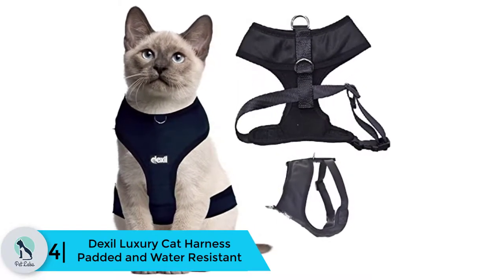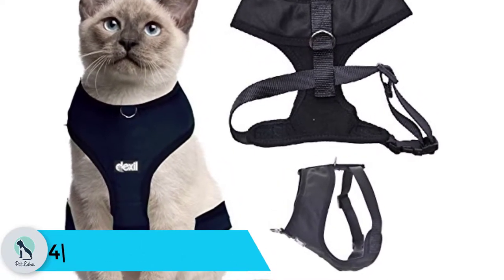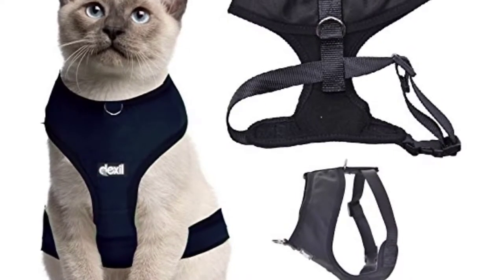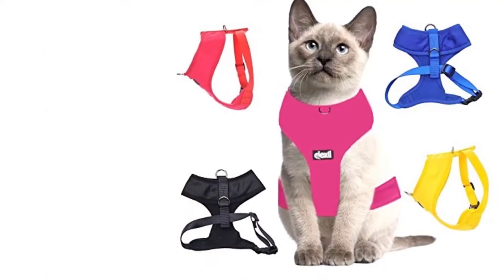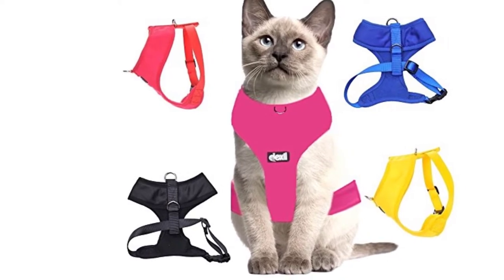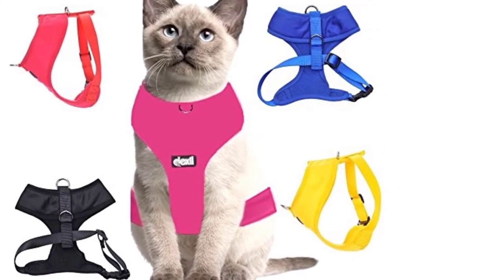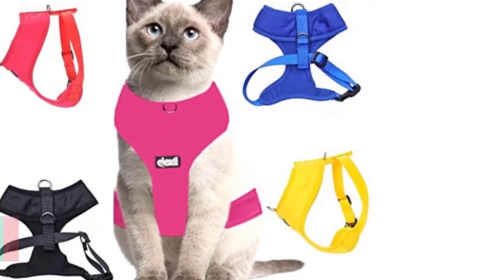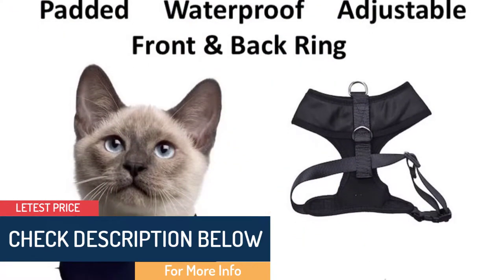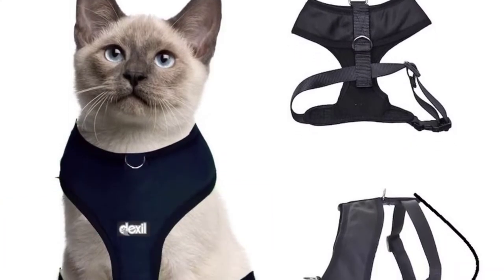Moving on, at number 4 we have the Dexel Luxury Cat Harness, padded and water resistant. Without a lot of excess material and padding, the Dexel Luxury Cat Harness is ideal for cats who enjoy the feeling of less fabric covering their bodies. The material may be somewhat stiff and heavy for some cats; however, other cats prefer wider fabric embracing the body and do not react well to thin straps only. Only small sizes are offered in the Dexel harness.